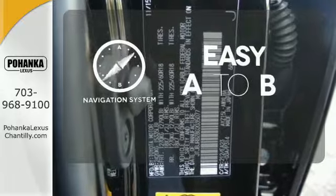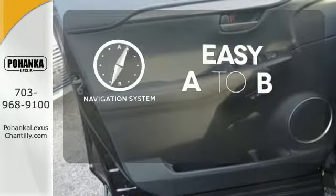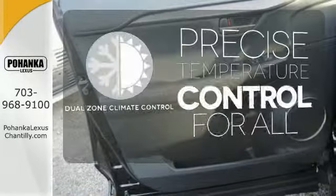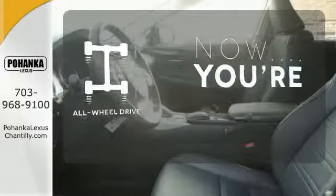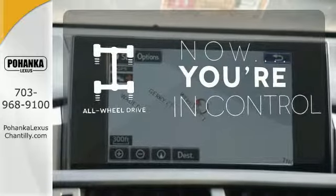Feel confident getting from point A to point B with the navigation system. No one will complain about the temperature with the dual zone climate control. This vehicle with its grippy all-wheel drive can handle anything Mother Nature throws at you.